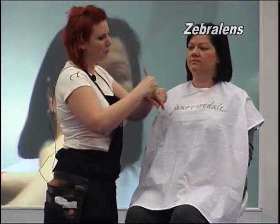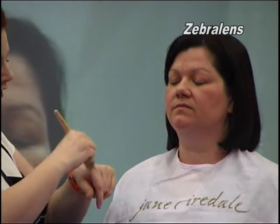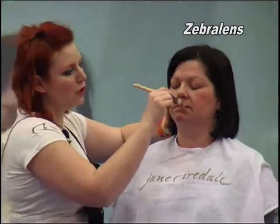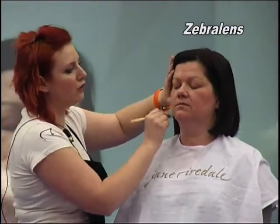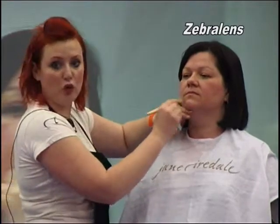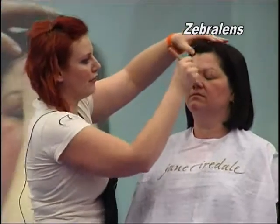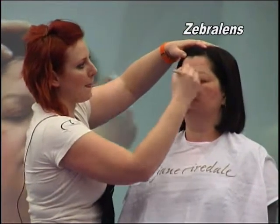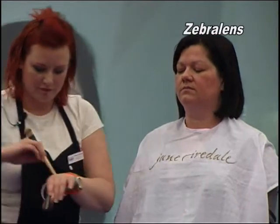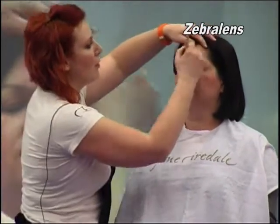I'm going to place a small amount onto the centre of Karen's skin. You will see that I'm using the brush and working it into the pores. It goes on semi-clear — you can't see it at all, but that's actually the best. I'm working it onto the central part of the face mainly. This is excellent for brides.